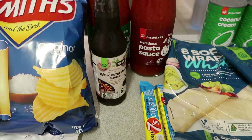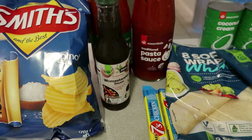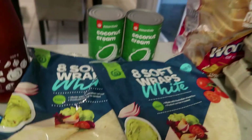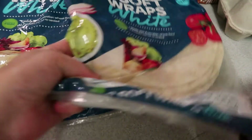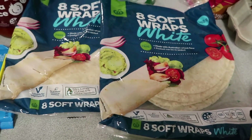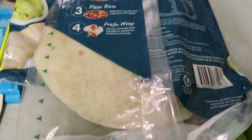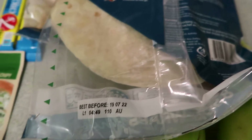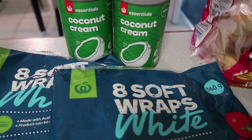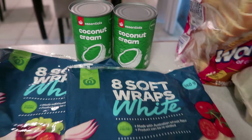I've got some Worcestershire sauce because I love it on certain things — in soups, vegetable soups, and with fried eggs. I really miss it if I don't have it. I've got some of these wraps — just two packets. It's great to have in the pantry if you run out of bread or want to make something quick for dinner with beans, or a salad sandwich, or a pizza. I've got some coconut cream here because it's one thing I just haven't had in my stockpile pantry, so I just grabbed two cans.